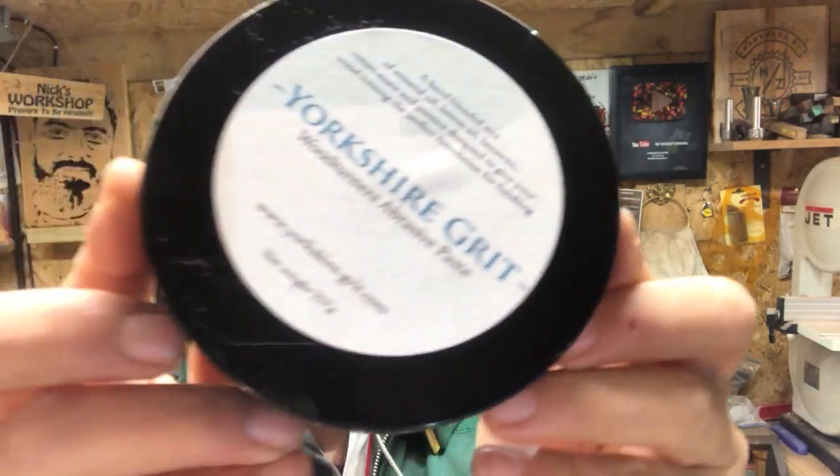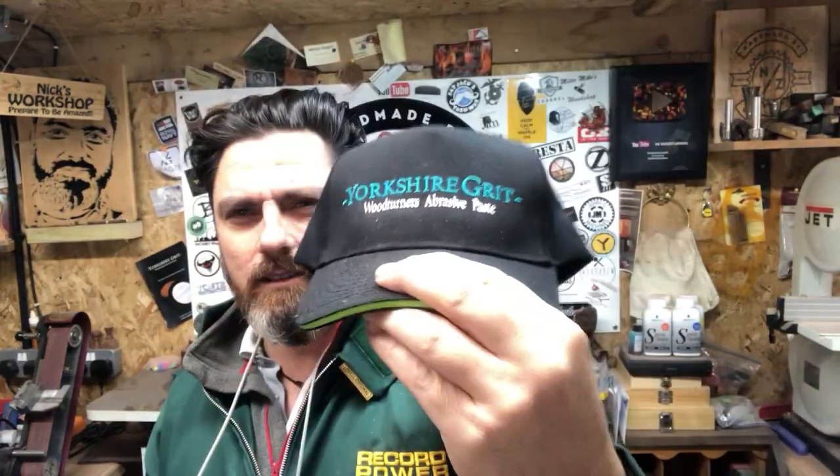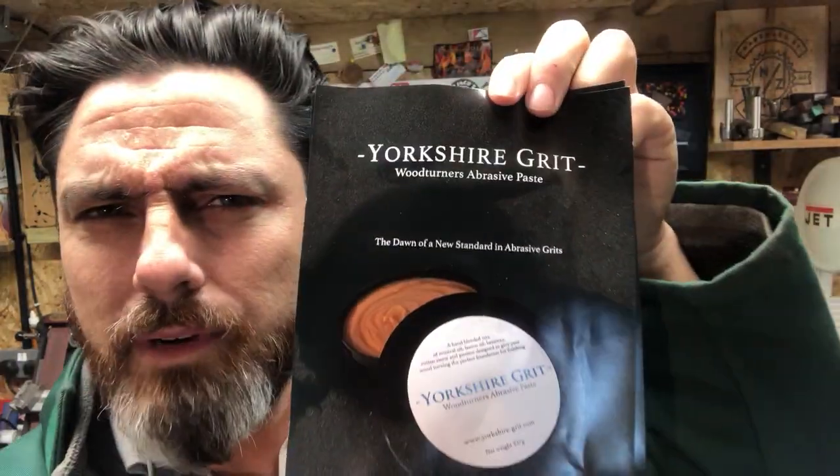I hope everyone has been well and you're looking forward to me doing these three Yorkshire Grit giveaways. Glenn from Yorkshire Grit has kindly donated three tins of Yorkshire Grit, three hats with Yorkshire Grit on them, and three leaflets. I've decided to do three winners on this draw. We announced the draw last week, so we're going to now pick three winners.